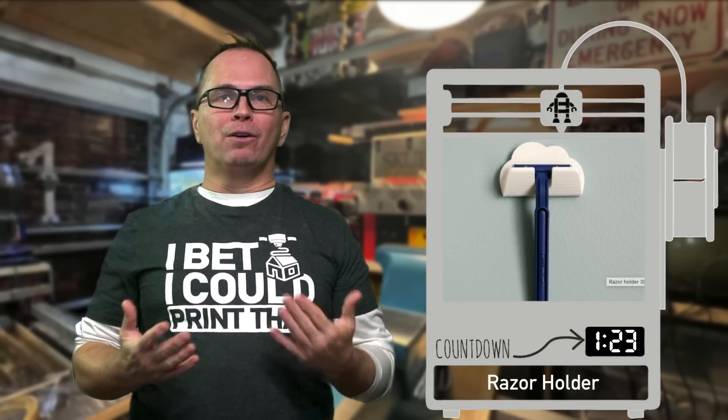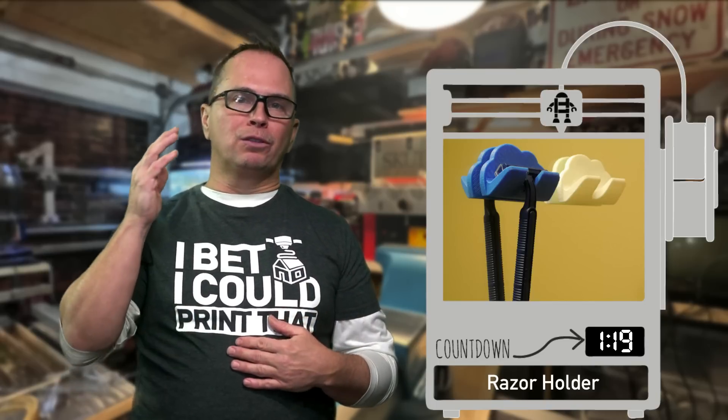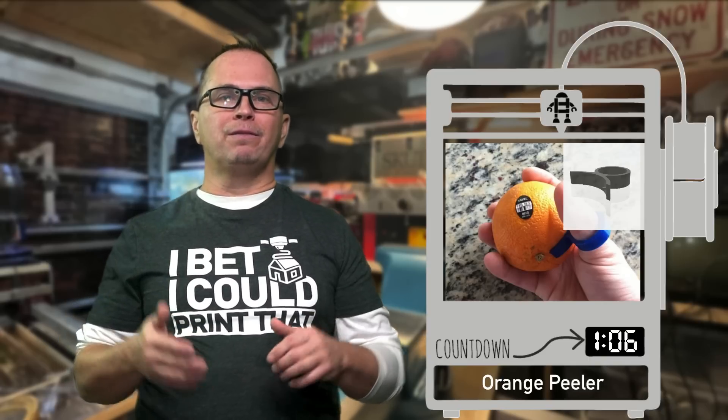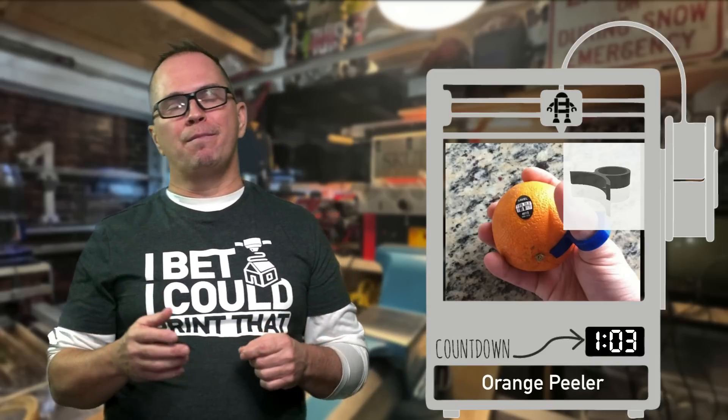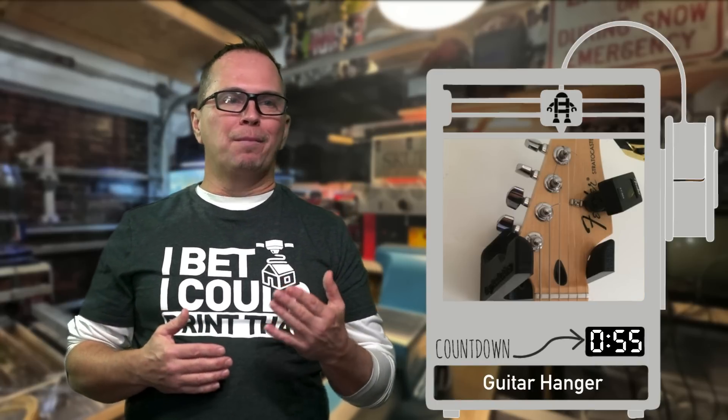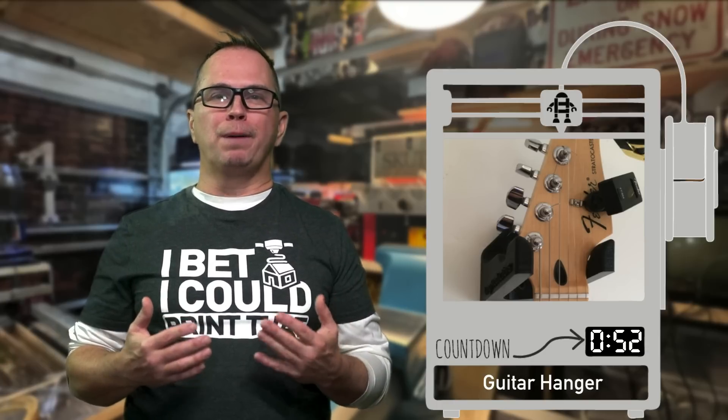Razor holders — I don't have a razor holder, I want one, I just want the right one. You could also make hooks for robes too. This is a peeler for oranges — it will help you peel or eat your orange. It's a simple little device that doesn't exist in Harris Teeter and you can make it yourself. This is a guitar holder — I think it would be very, very common for people to buy.